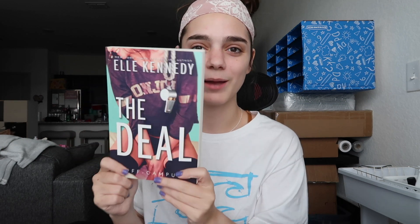The next book I got was 'The Deal' by L. Kennedy. I've seen this all over BookTok and I'm trying to collect all the books in the series because I know there are a lot of them. I got this for like six dollars and change for Prime Day and I've been wanting to read it, so I couldn't pass up the deal. I've heard a lot of really good things about this series.